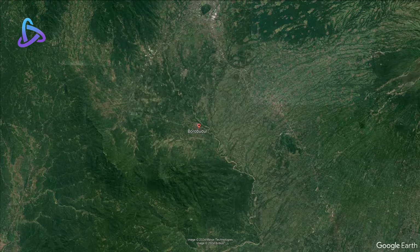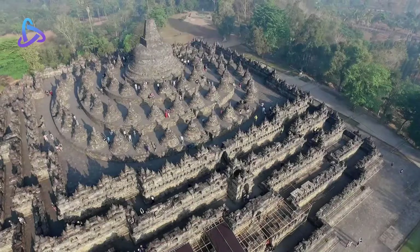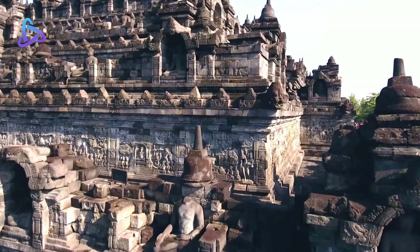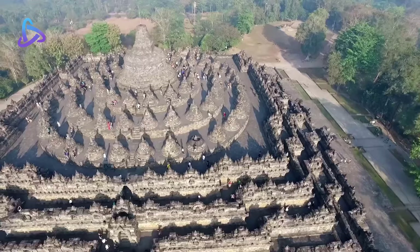Borobudur Temple is a famous Buddhist temple located in central Java, Indonesia. It is one of the largest and most well-preserved Buddhist monuments in the world. Constructed of grey andesite-like stone, the temple consists of nine stacked platforms — six square and three circular — topped by a central dome. It is decorated with 2,672 relief panels and originally 504 Buddha statues.